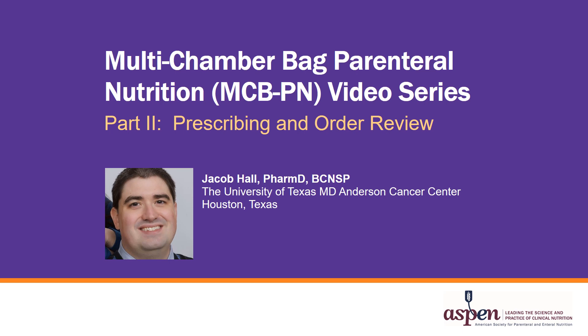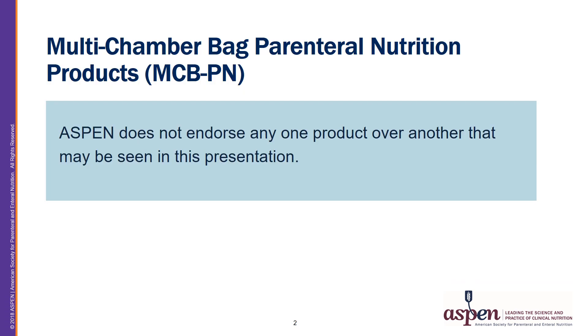Hello and welcome to part 2 of the multi-chamber bag parenteral nutrition video series. My name is Jacob Hall and I will be going over prescribing and order review. While I will be discussing different brand name products during this presentation, keep in mind that Aspen does not endorse any one product over another that may be seen in this presentation.